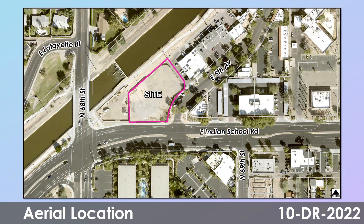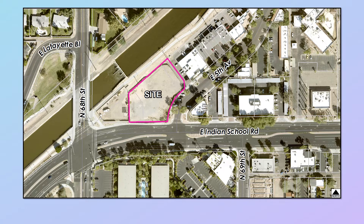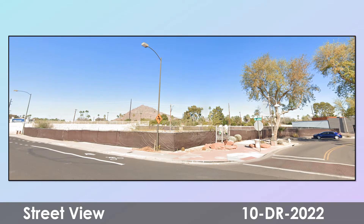Here's an aerial of the site shown in purple, which is located near Indian School Road and 5th Avenue in Old Town Scottsdale, surrounded by commercial uses and the Arizona Canal, with single-family homes north of the canal. This is a bird's-eye view and a street view of the site location of the proposed project.